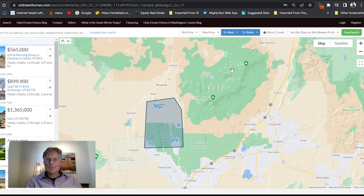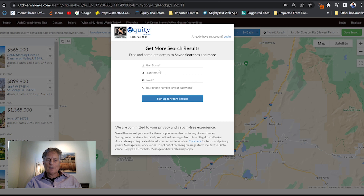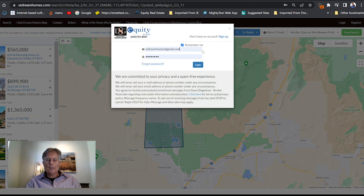Do you want to save this search? Just click on the green search save, and it will ask you to either sign in or sign up. To sign up is very simple — just click on the first category, and usually if you hover over it, it will fill in all the fields. Otherwise, just follow the prompts. Or you can log in if you already have a login with Utah Dream Homes.